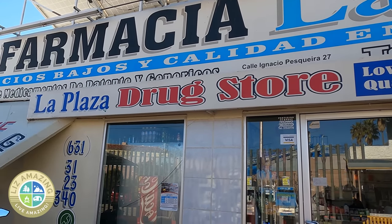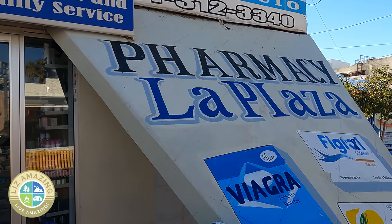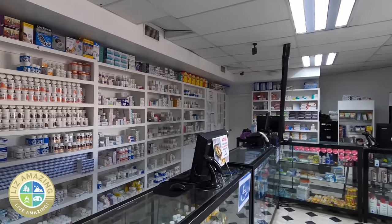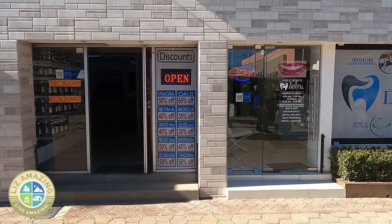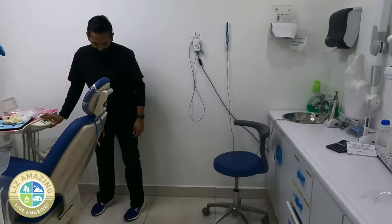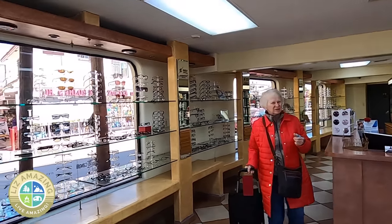Number one is prescriptions, because most medications that you need a prescription for here in the U.S. are over the counter in Mexico, so you can walk in and get the medications you need. Another reason is cheap dental work — you can get your teeth cleaned and save big money.